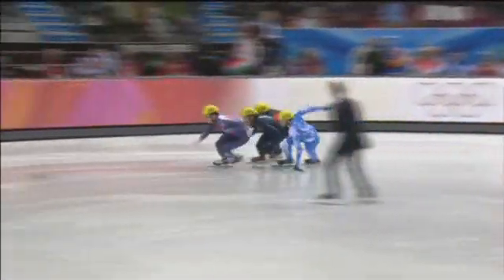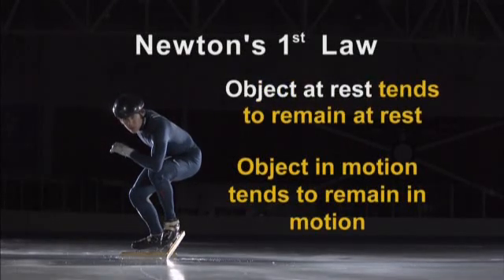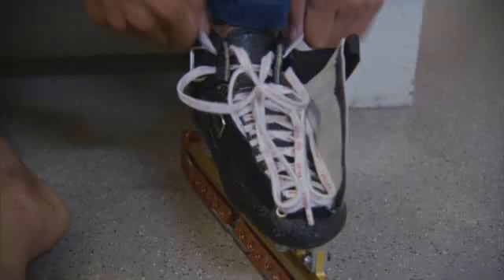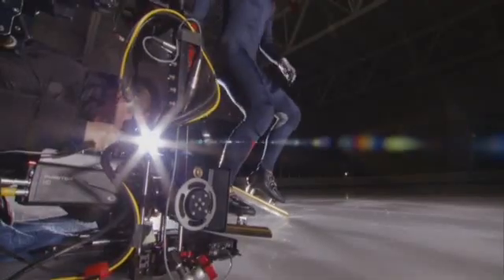When the skater is poised at the start, coiled up and ready to go, that skater is at rest — there's no tendency to move. Newton's first law tells us that an object at rest will remain at rest unless there's a force acting on it. J.R. Selsky is a U.S. Olympic short track speed skater.